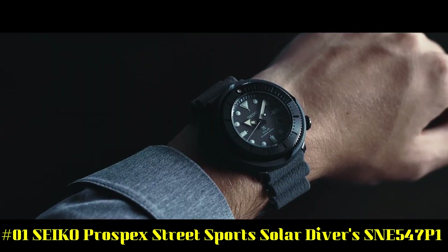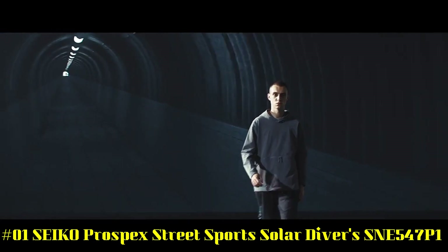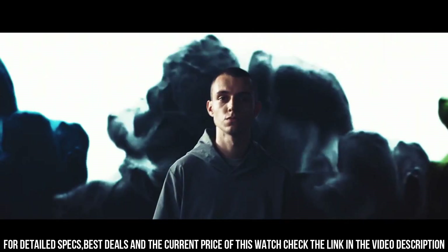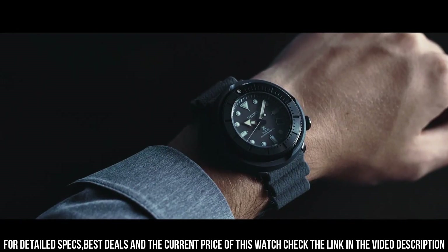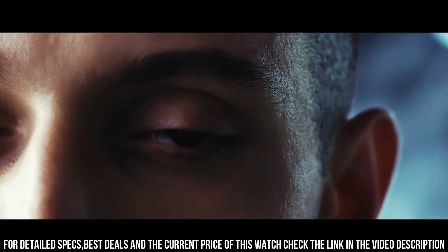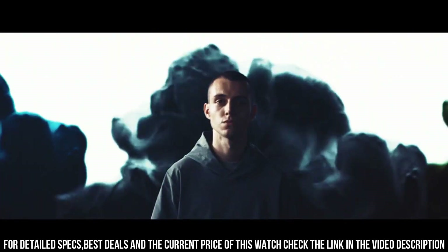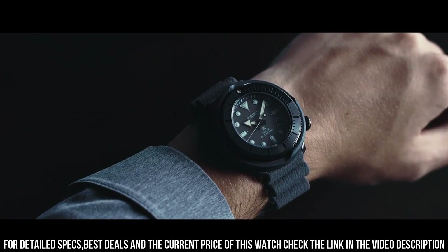Number 1: Seiko Prospex Street Sport Solar Diver's SNE547P1. It has a nice subtle sunburst dial with popping contrast from the orange accents. The two-tier bezel looks, feels, and sounds awesome. Black dial enhanced by luminous silver-toned hands. Black plated stainless steel case with a green silicone band. Eco-Drive movement. 200 meters, 660 feet water resistance. Unidirectional rotating bezel. Scratch-resistant Hard-Lex crystal. Solid case back. Tang clasp. Screw-down crown. Case size: 46.7 millimeters by 12.6 millimeters. Band: 22 millimeters. Dial window material type: Scratch-resistant Hard-Lex. Display type: Analog. Clasp: Tang buckle.